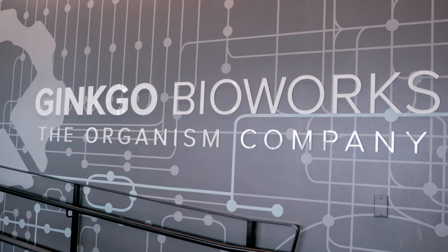I'm Henry Drord, an automation engineer here at Ginkgo. Ginkgo BioWorks is the leading platform in cell engineering, and our mission is to make biology easier to engineer.